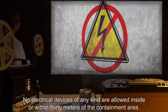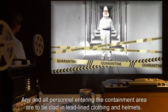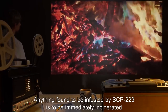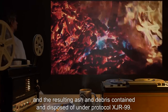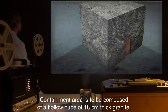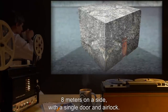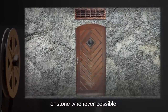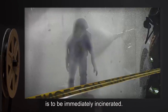Item number SCP-229, object class: Euclid. Special containment procedures: No electrical devices of any kind are allowed inside or within 30 meters of the containment area. Any and all personnel entering the containment area are to be clad in lead-lined clothing and helmets. Anything found to be infested by SCP-229 is to be immediately incinerated, and the resulting ash and debris contained and disposed of under protocol XJR-99. The containment area is to be composed of a hollow cube of 18-centimeter-thick granite, eight meters on a side, with a single door and airlock. These are to operate with no electrical components, and those components are to be made of wood or stone whenever possible.